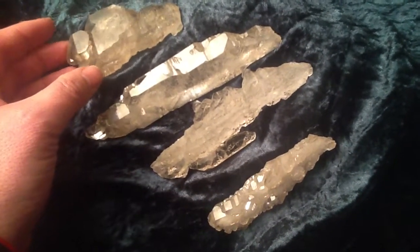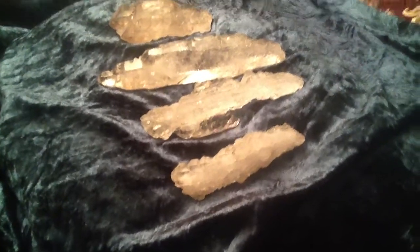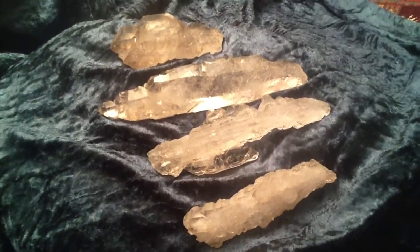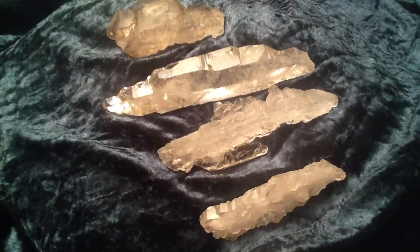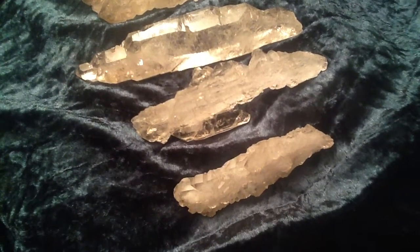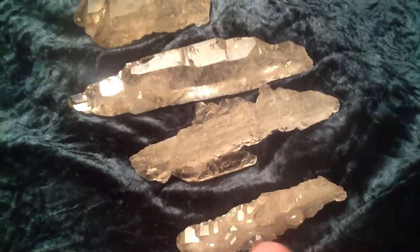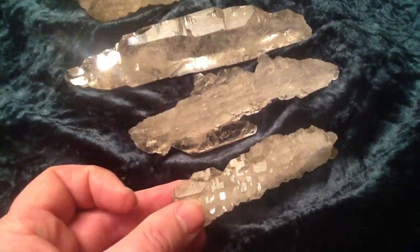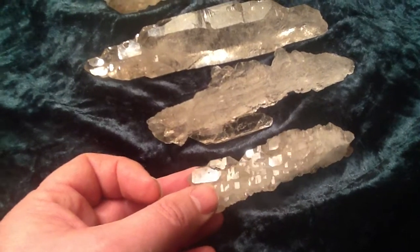You can buy elestials of different grades, so this is a kind of top notch piece. In terms of what elestial quartz is actually used for in terms of healing, it's often used for accessing the subconscious. It can also be for accessing the spiritual side, partly depending on how you look at it. They're particularly good for dream work, which again will access both sides — the spiritual self and the subconscious. A lot of people use them for regression work as well.